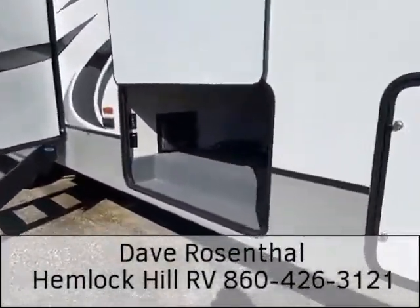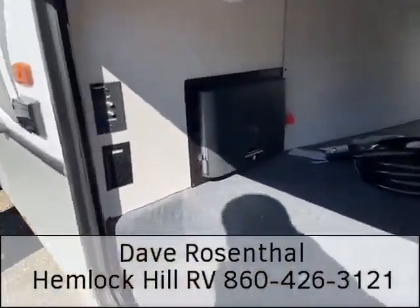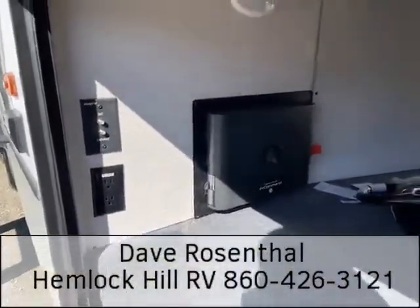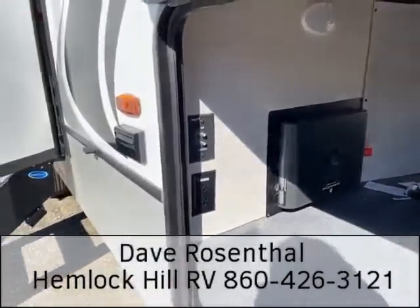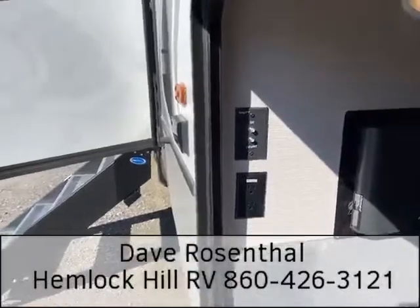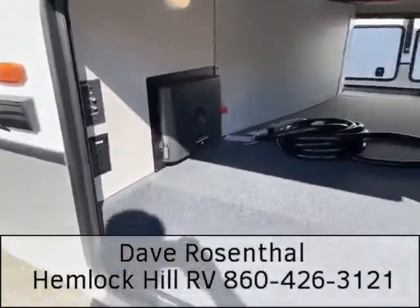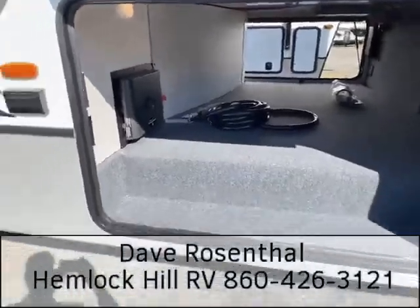The In Command system is a remote control for your RV, so you can control your lights, your temperature, and your slides without ever having to leave your cell phone. Satellite and cable TV connections, plus electrical outlets for a TV or perhaps even a dormitory-style refrigerator.